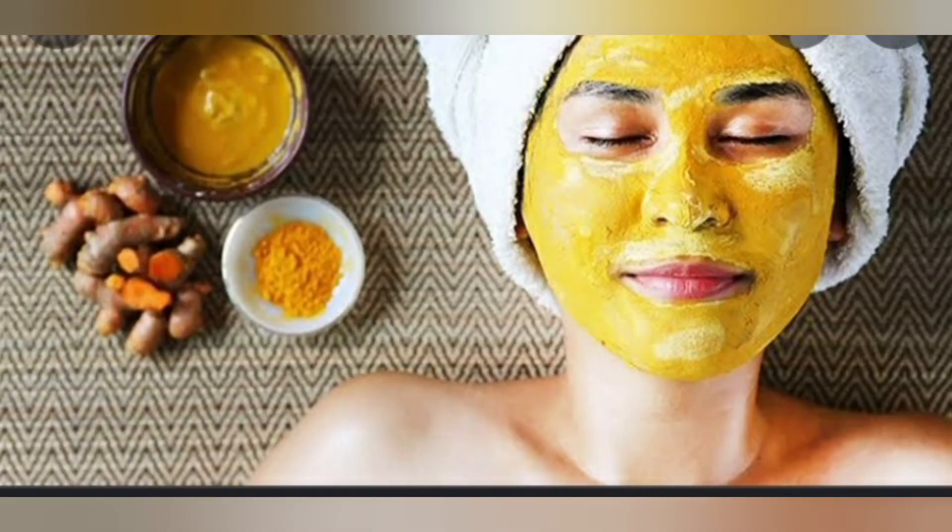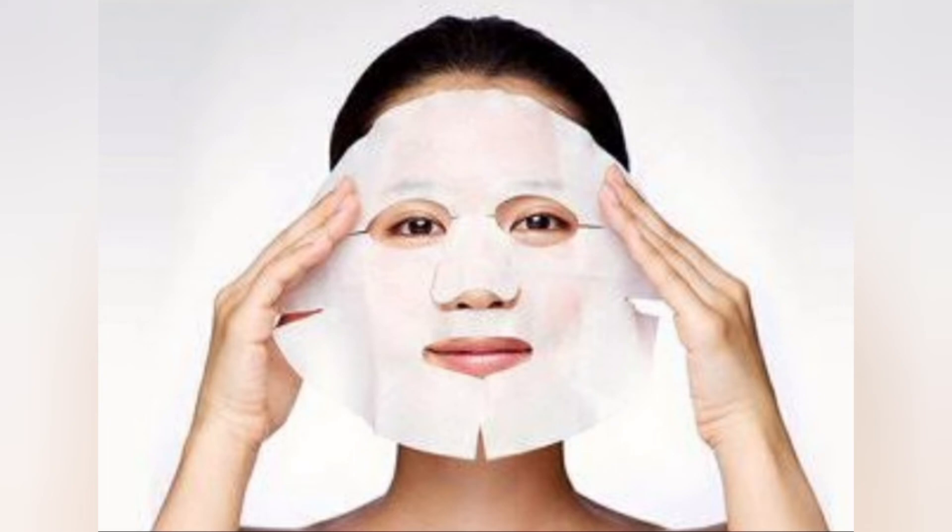When you exfoliate your face, you will use a mask — a sheet mask, DIY mask, etc. Then, your pillow cover: you will use a pillow cover for your face to remove dead skin cells, etc.